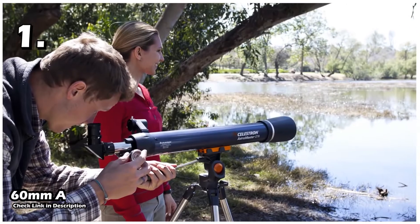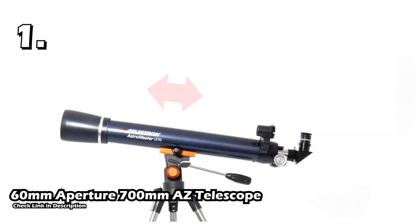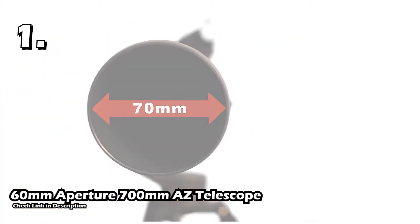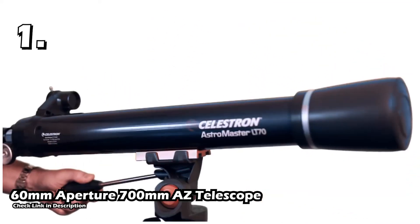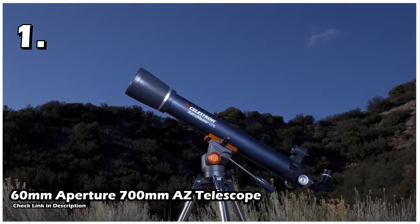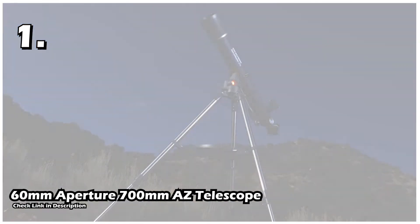The first telescope is the 60mm aperture, 700mm AZ telescope. The AZ 60mm telescope is an excellent product that works well for beginners as well as professionals. It has very easy-to-use features and will give you a clear, perfect view. The assembly is not complicated at all. The telescope has a 700mm focal length and a 5.7 focal ratio. The glass is coated with a multi-layer green coating that gives a clear and bright image of the planets and protects your eyes.